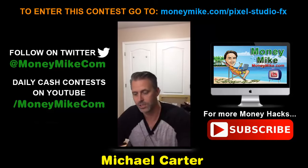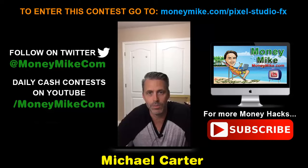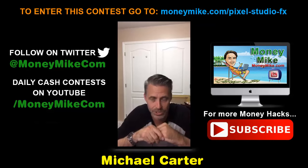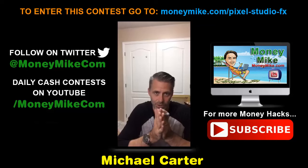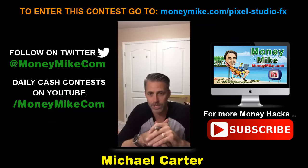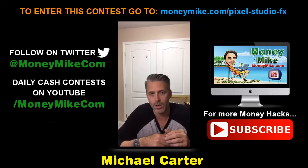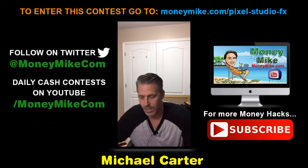For those who purchase this: send me your PayPal receipt to mike@moneymike.com and I'll enter you into my cash contest. One name will be drawn and that person will win $106 cash — I'll PayPal it to them directly. So you get a great product in Pixel Studio FX 2.0 and a chance to win $106 from me. The draw is on September 26th on YouTube — go to youtube.com/moneymike.com for that and other great content.